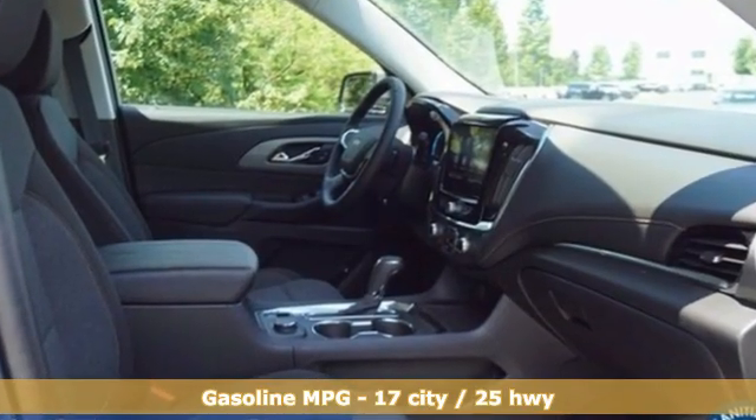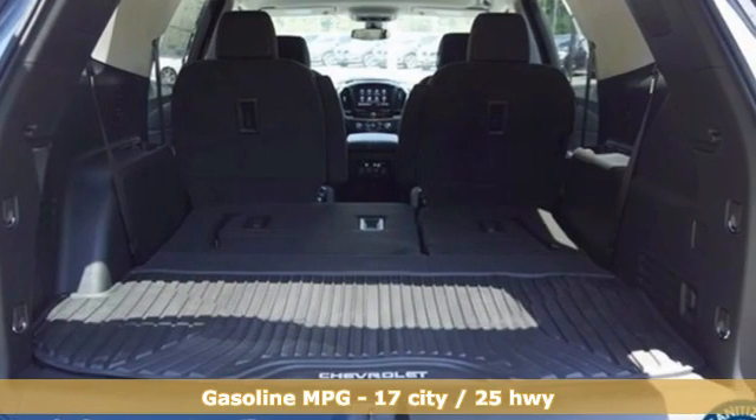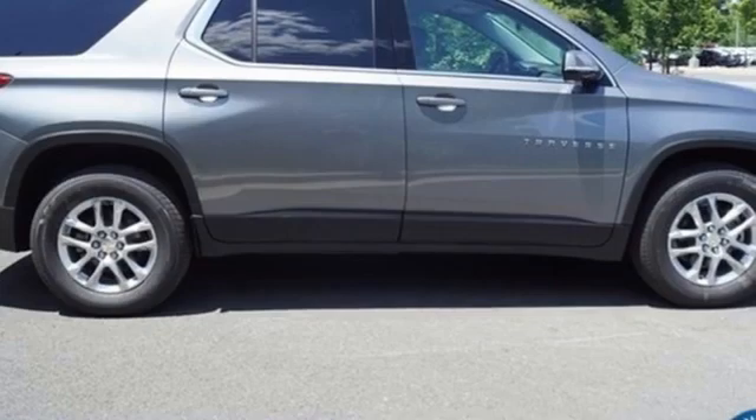V6 engine, dual zone climate control, streaming audio, rear parking sensors, heated steering wheel, Wi-Fi hotspot.